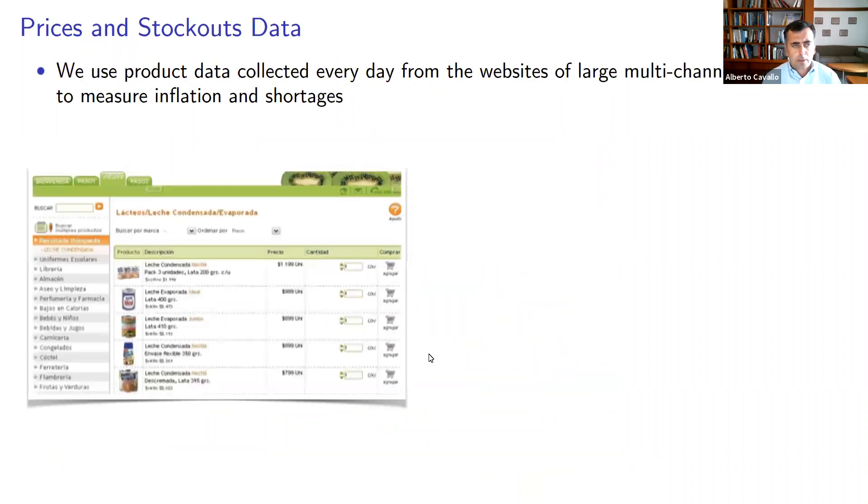The data we use is collected online. Part of my work with the Billion Prices Project over the years has been to leverage information available on the websites of large retailers that sell both online and offline, and I'm going to extend that work here to try to measure shortages.